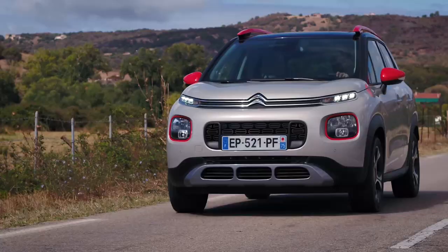The C3 Aircross is certainly more comfortable than the C3 supermini on which it's based. Even on big 17-inch wheels, the ride is only really upset by the worst urban ruts and bumps. As for the handling, it's very easy to place the nose of the car thanks to precise steering, although you're not likely to have a great deal of fun.